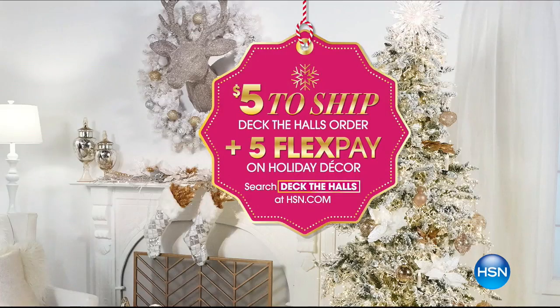Number one, we are offering you the chance to shop all the Deck the Halls items you love, with no more than $5 shipping and handling on your entire Deck the Halls order. We're also featuring five flexible payments on all items. Joining me for the full hour is our home decorating expert, Alexandra Baker.